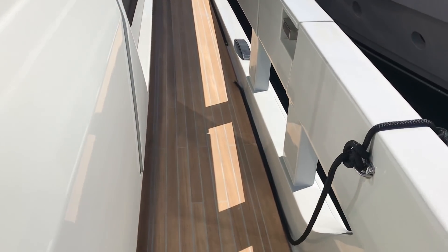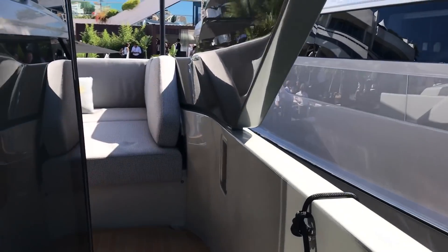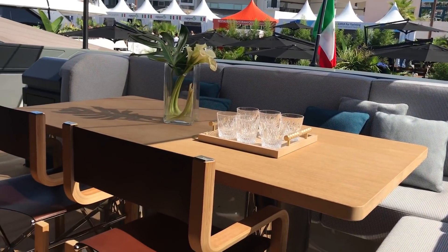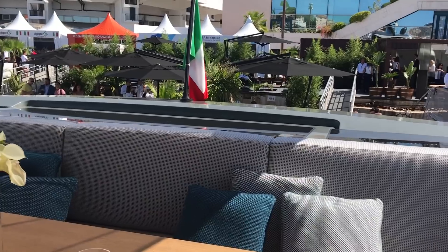Equally deep side decks with big cut-outs. Flush-fitting cleats that pop up. Back to that cockpit — very clever layout, very easy to move around, very safe. And we believe a very good hull.